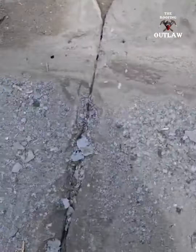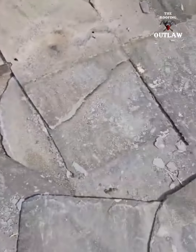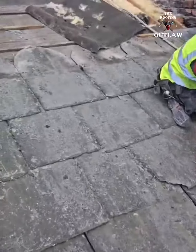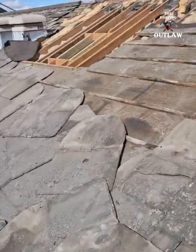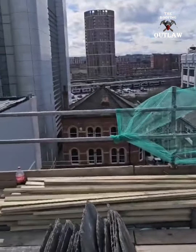Look at it guys — not even fixed. Every one of these slates is just sitting there ready to slide off and kill somebody in the street, and as you can see we are very, very high in the air here.